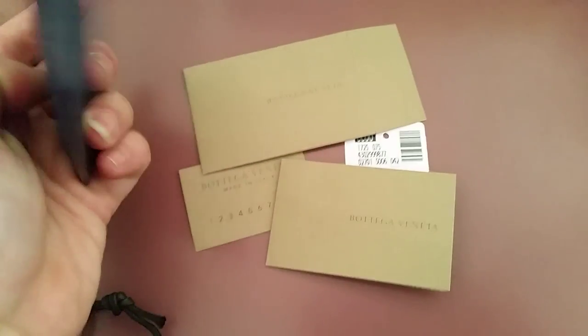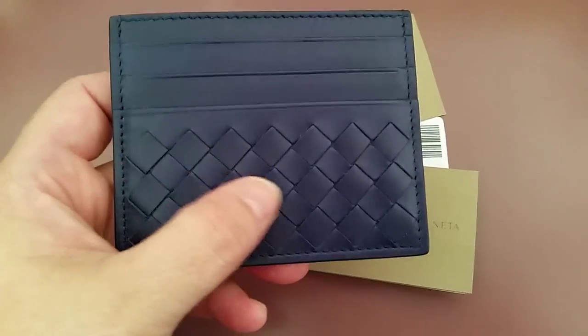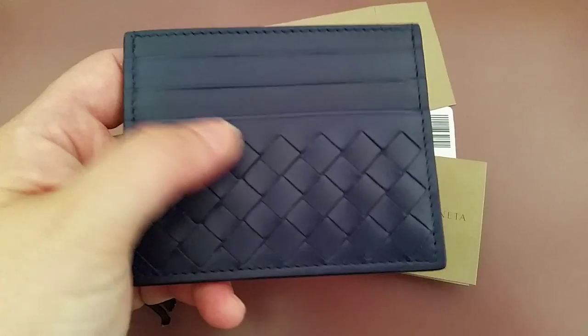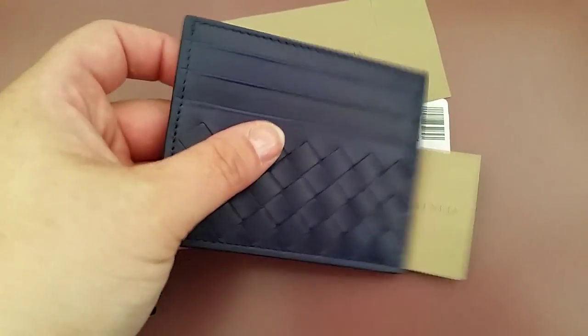It's blue — they had blue and black, and everybody has black. I also like a color because when you put a blue item in the bottom of a black bag you can see it quicker, or if it falls you can see it faster than black. I was very impressed with the quality and the fact that it has three slots on each side plus a middle pocket.